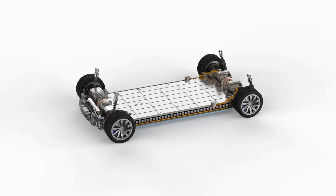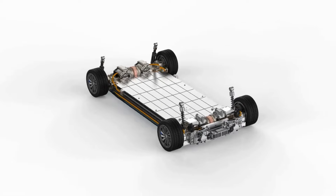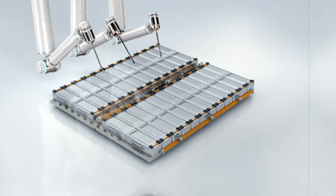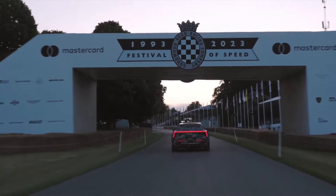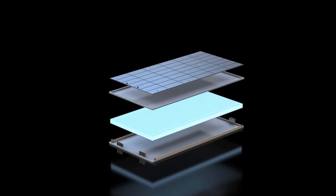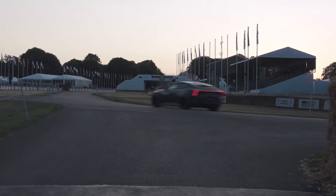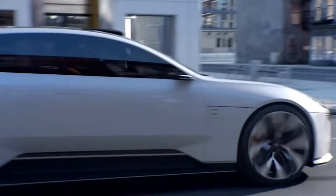Polestar is actively developing solutions for battery recycling to mitigate the environmental impact of its vehicles throughout their life cycle. The company is investigating innovative methods for reusing and recycling battery materials, aiming to reduce the need for new raw materials and prevent harmful waste from reaching landfills. By enhancing recycling processes, Polestar seeks to balance the environmental advantages of electric cars with the challenges associated with battery disposal, reinforcing its dedication to environmental stewardship and responsible resource management.